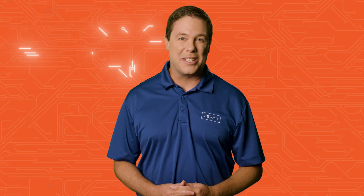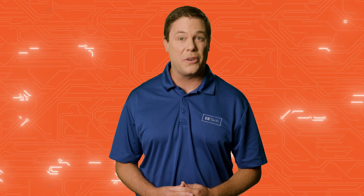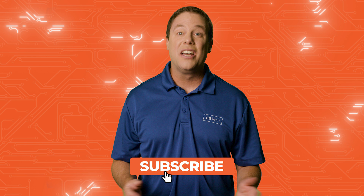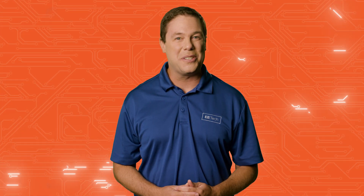Hello and welcome to All About Circuit Spotlight. Before we dive into the latest happenings in the world of electrical engineering, make sure to zap that like button and subscribe for the latest circuit breaking news. Let's check what's under the spotlight.